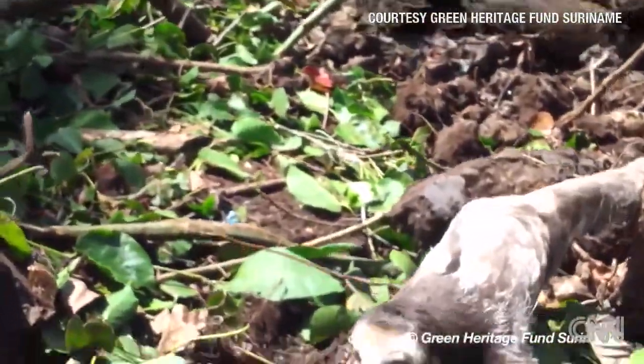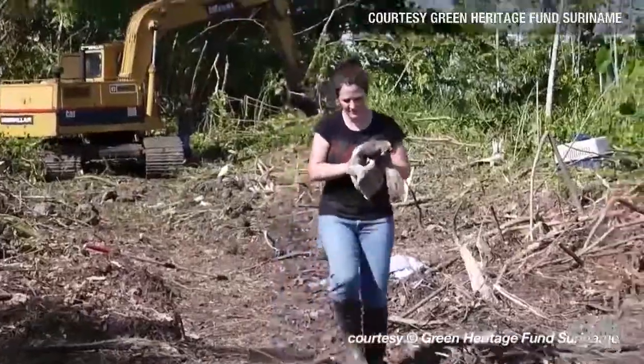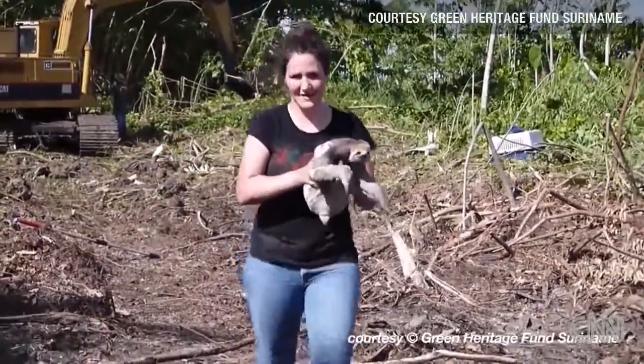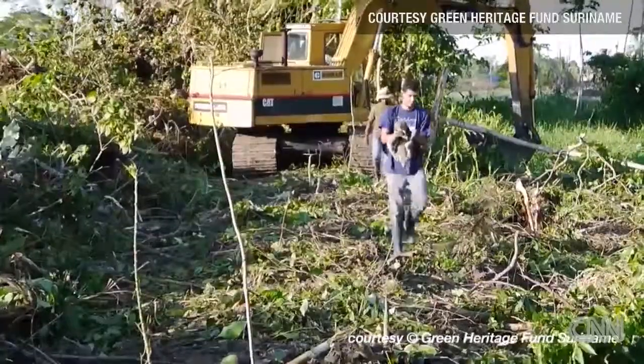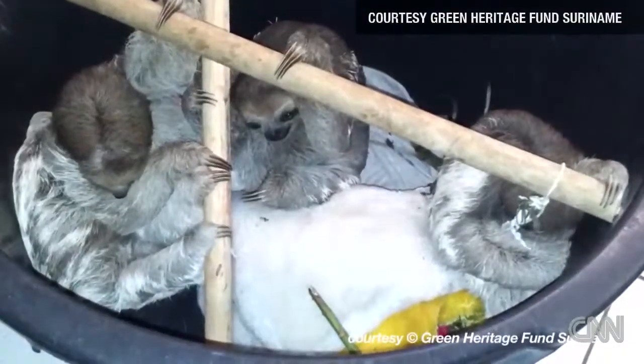When we saw sloths, we would wait until the tree was pushed and then we would just take them out of the trees. However, there were more than 14 sloths — there were more than 200.